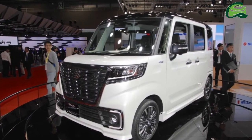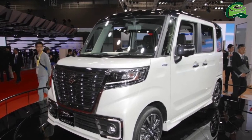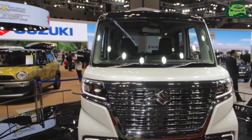Suzuki is holding the world premiere of a slew of cars at the 2017 Tokyo Motor Show. Two among these are the Suzuki Spasa Concept and the Suzuki Spasa Custom Concept.